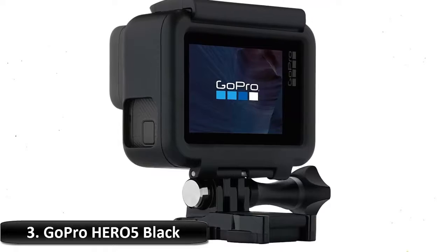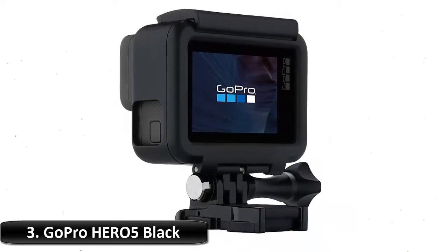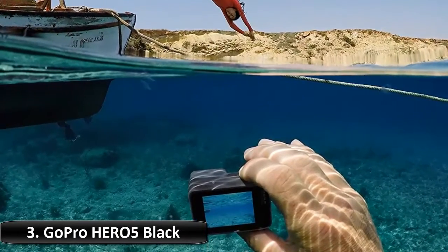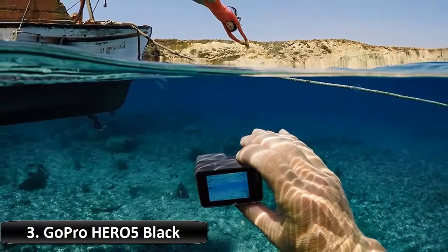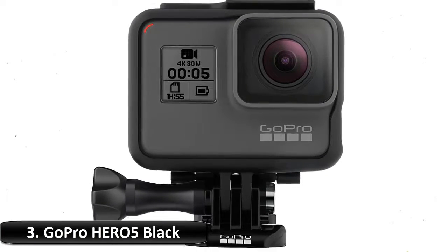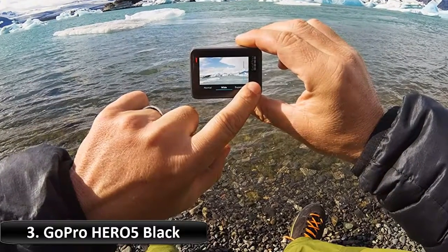Number 3: GoPro Hero 5 Black. Hero 5 Black is a balance of performance and convenience, thanks to its 4K video, voice control, easy-to-use touch display and waterproof design. With Quick Stories, Hero 5 Black automatically sends your footage to your phone where it transforms into an awesome edited video. Combined with stabilized video, pro quality photos and auto upload to the cloud with GoPro Plus, Hero 5 Black gives you the power to tell your story.